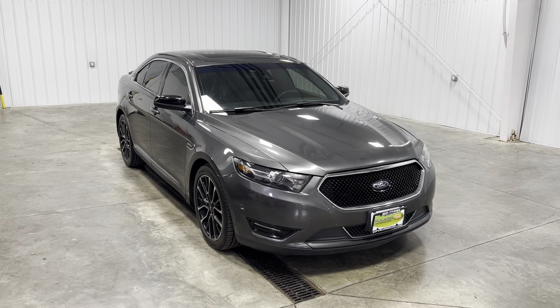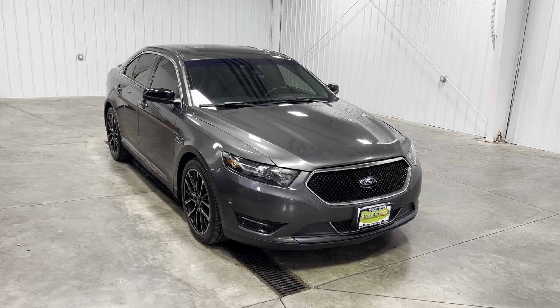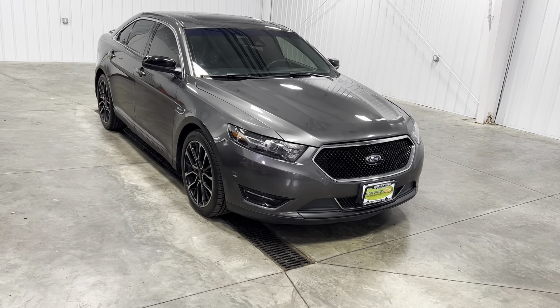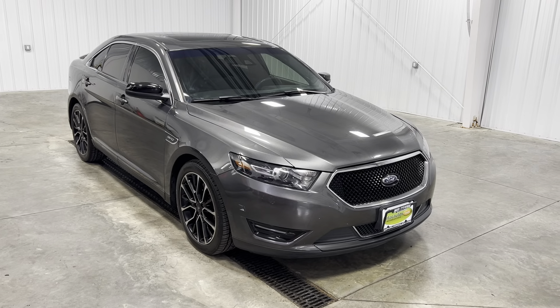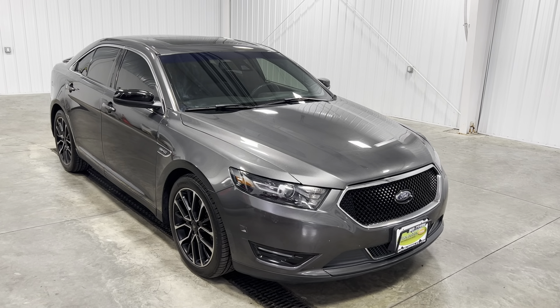What's going on everybody, my name is Spencer and welcome back ladies and gentlemen to another Midtown video. Today my friends you are looking at a 2017 Ford Taurus all-wheel drive with the gray exterior and the 3.5 liter V6 engine.